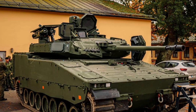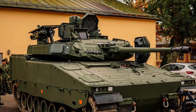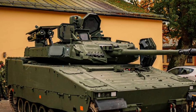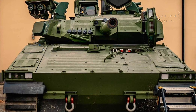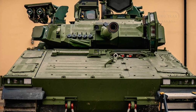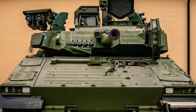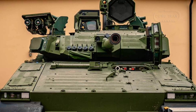The latest addition, the CV90-35Mk3C, was recently showcased by the Swedish Army, marking a new chapter in Sweden's defense strategy. On October 26, 2024, the Swedish Army revealed the CV90-35Mk3C at the P-7 South Canyon Regiment. The model, showcased without additional armor, would not replace the CV90-40C vehicles that Sweden recently donated to Ukraine.